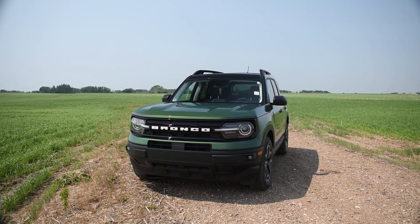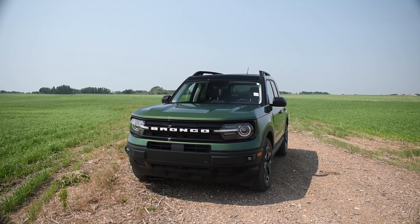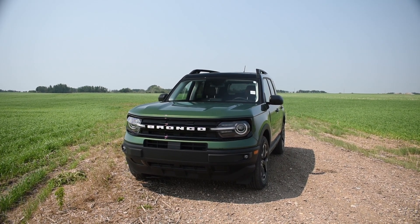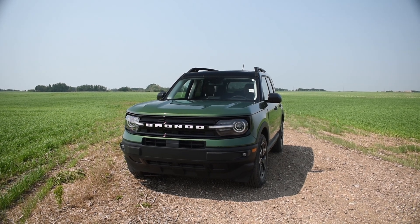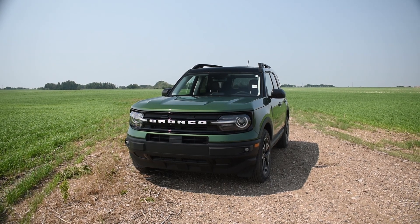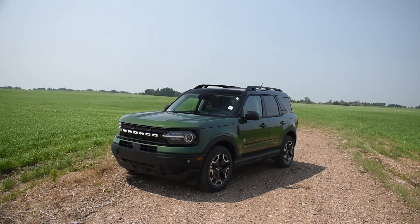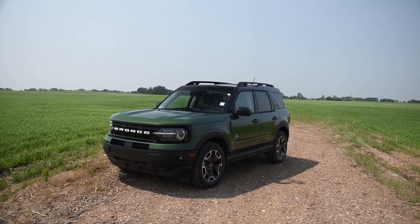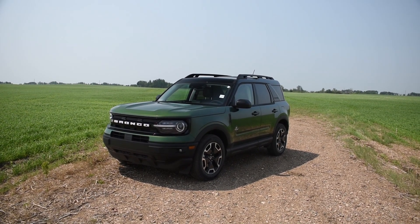Hey guys, Devin from Boundary Ford. Today we're showing off the brand new 2023 Ford Bronco Sport with the Outer Banks package. We're going to do an outside walk around as well as an inside tour. I'm going to show you guys why the Bronco Sport is a perfect vehicle for travel. So without further ado, let's get right into it.